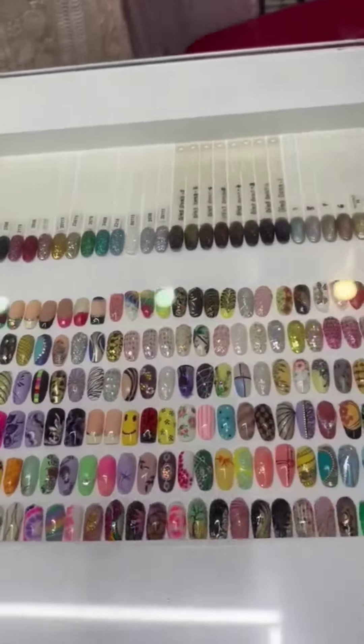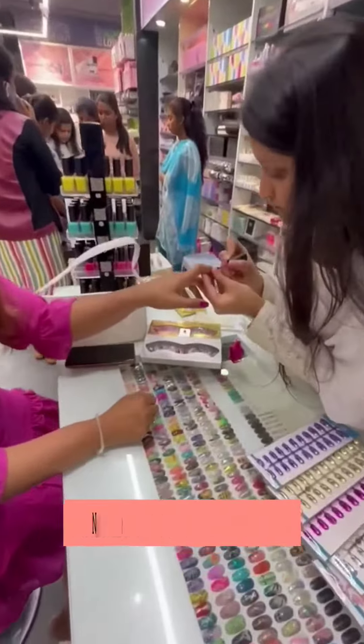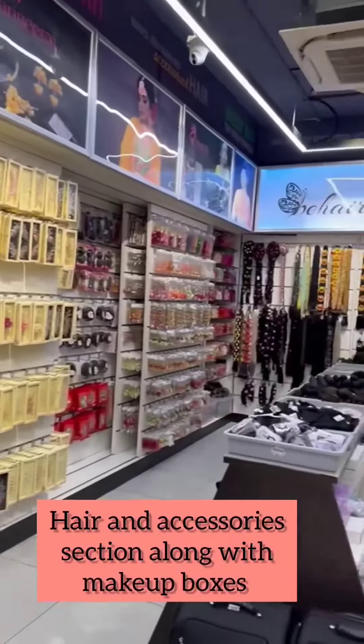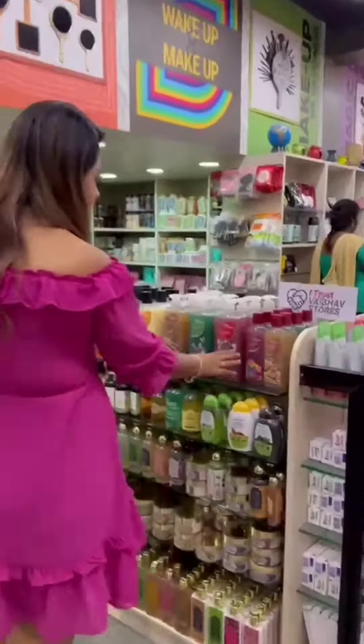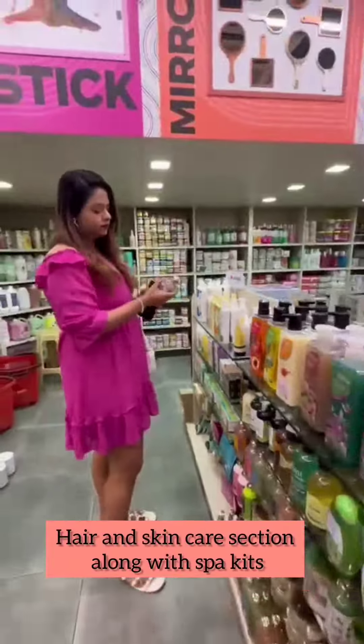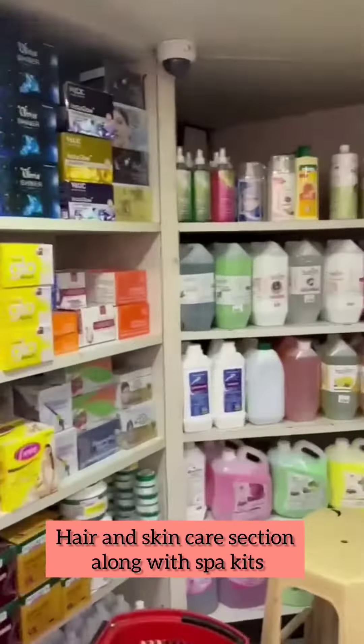Later I visited the glam nail section and oh my god it was so irresistible. They have the accessories section with makeup boxes. I then walked over to the bath and body care section and also their hair care section.